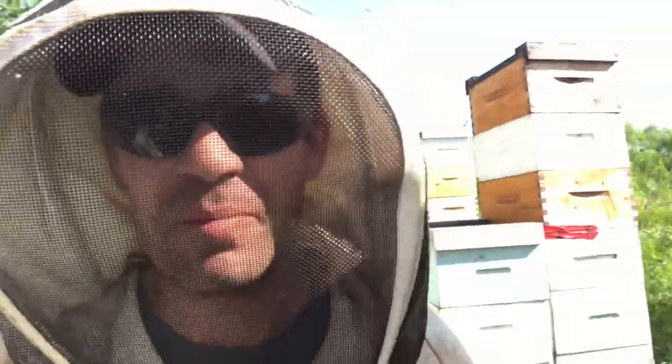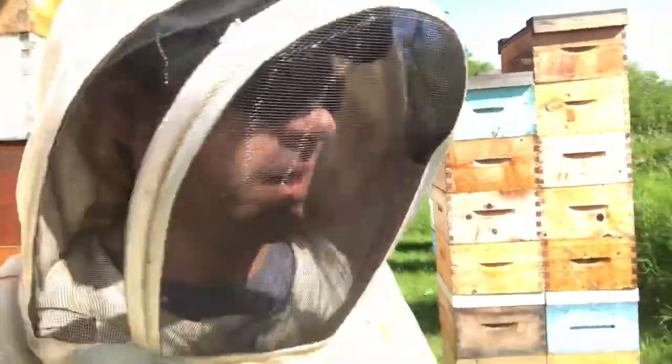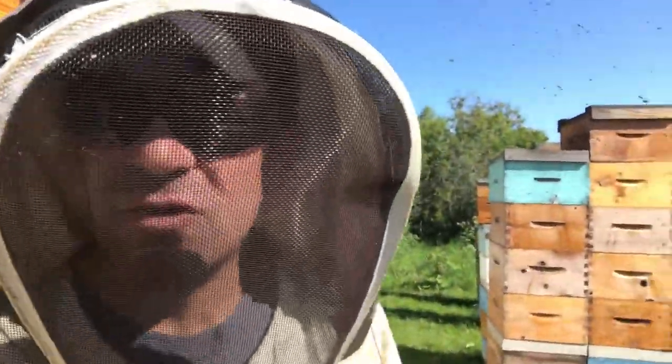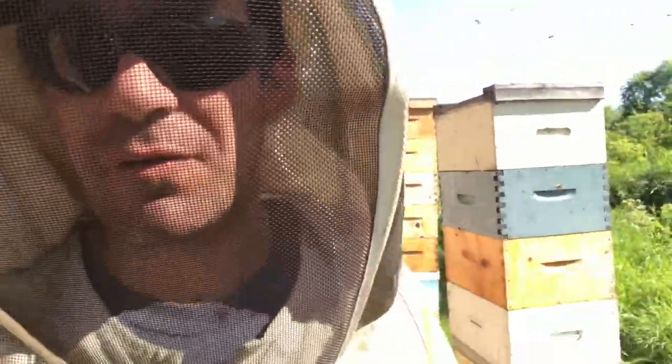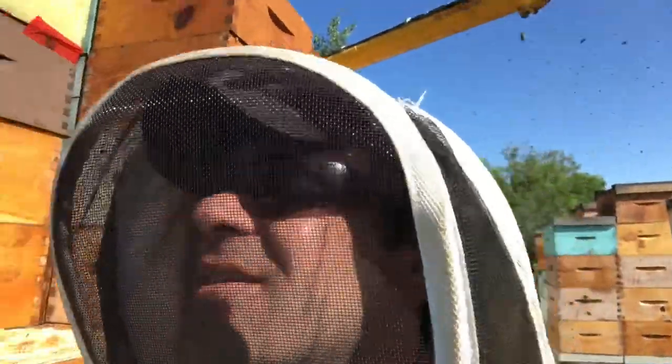It's a Sunday morning pulling back honey — work, work, work. Things are going very well. Boxes are coming off heavy, escapes are working very well, clearing nicely. It's not overly hot.